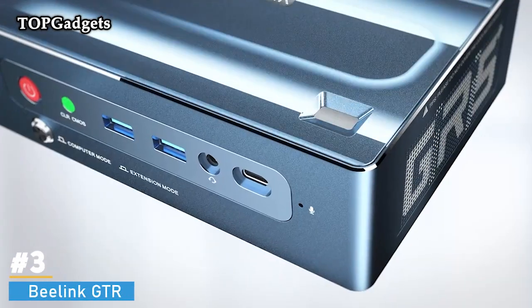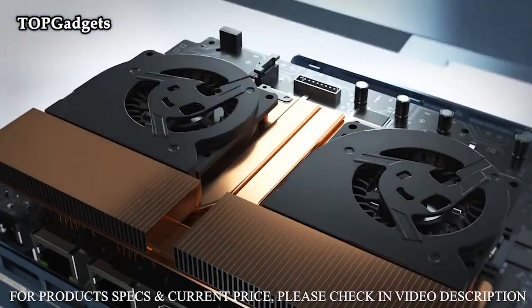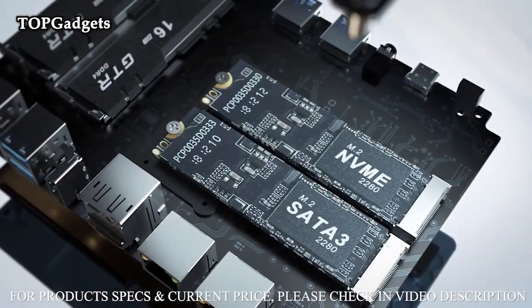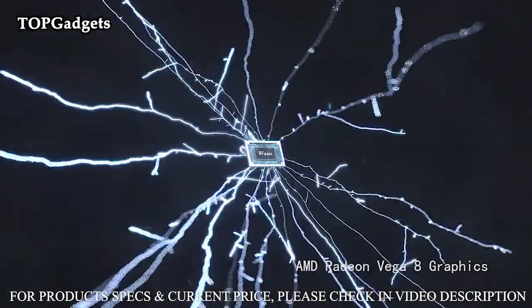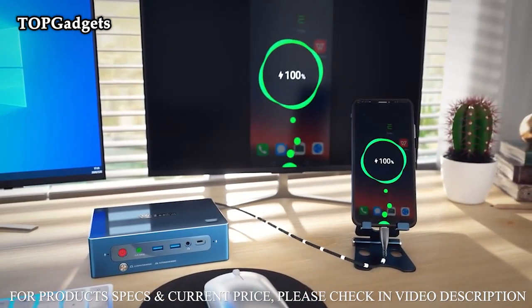Number 3: Beelink GTR Mini PC. Powerful processor and dual-fan cooling. AMD Quad-Core Ryzen 5 3550H, 2.10 GHz up to 3.70 GHz, 57W high-performance version. A fast, smooth, and energy-saving mini PC that can satisfy diverse usage scenarios such as entertainment, gaming, office use, etc.